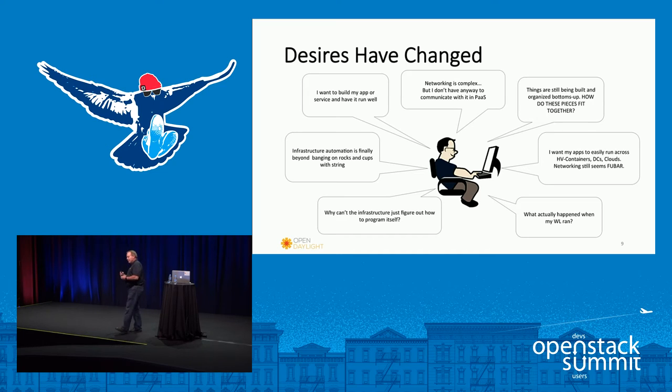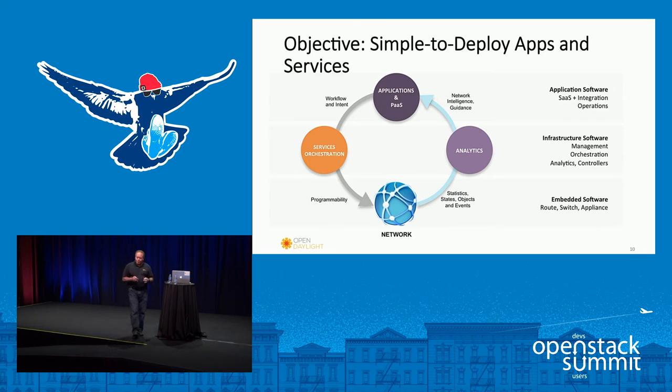As we continue to build out these more complex environments, more automation and more analytics are needed so that you can feed the orchestration layer and have everything happening in an autonomous way. That's what OpenDaylight is providing to OpenStack. From a layered perspective, you've got platform as a service and software as a service up top, infrastructure in the middle, and from a networking standpoint we're talking about network management, network orchestration, the actual controller doing analytics, and then at the bottom the actual physical devices. Applications just tell the network their intent, and that gets executed through an orchestration layer.